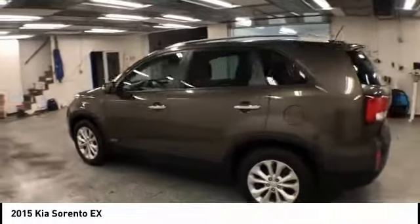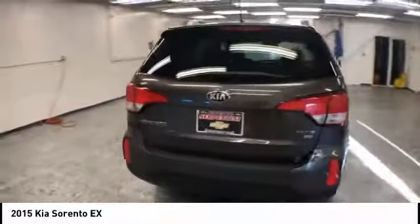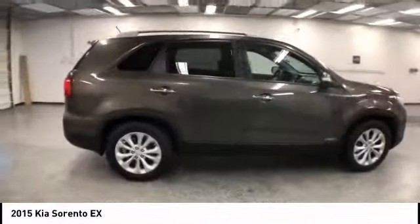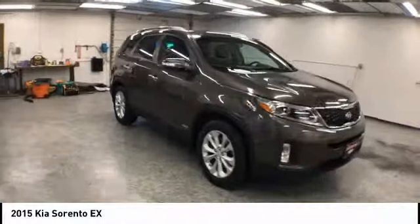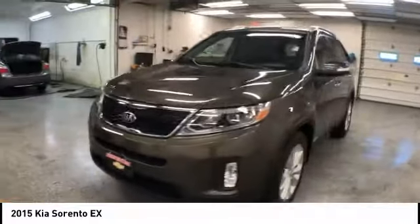Come test drive the 2015 Sorento. The Kia Sorento is a comfortable riding, powerful, compact SUV loaded with impressive standard features. Take one look at its stylish, sleek design and you'll want to cross over to a Sorento — and it is priced below $20,000.